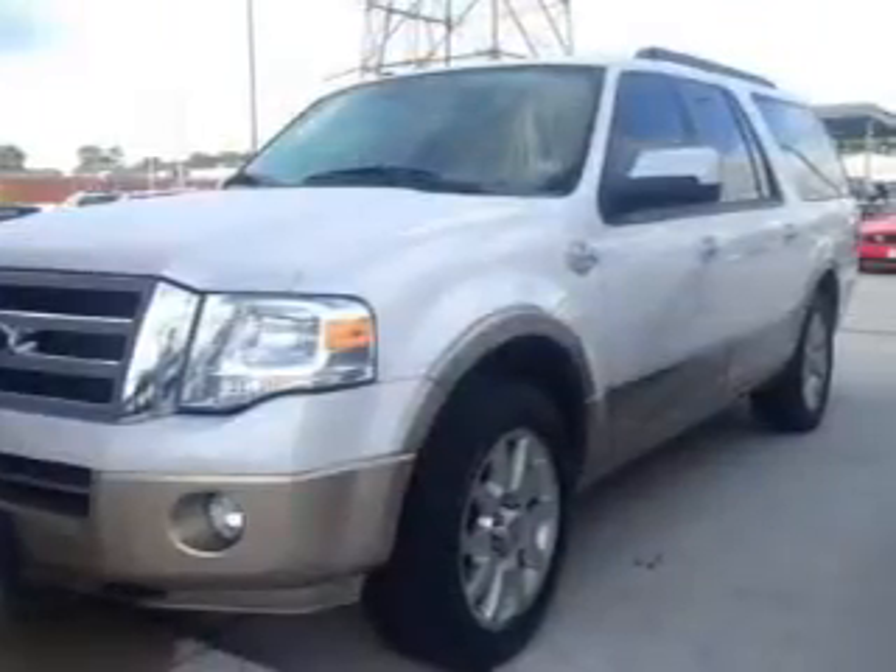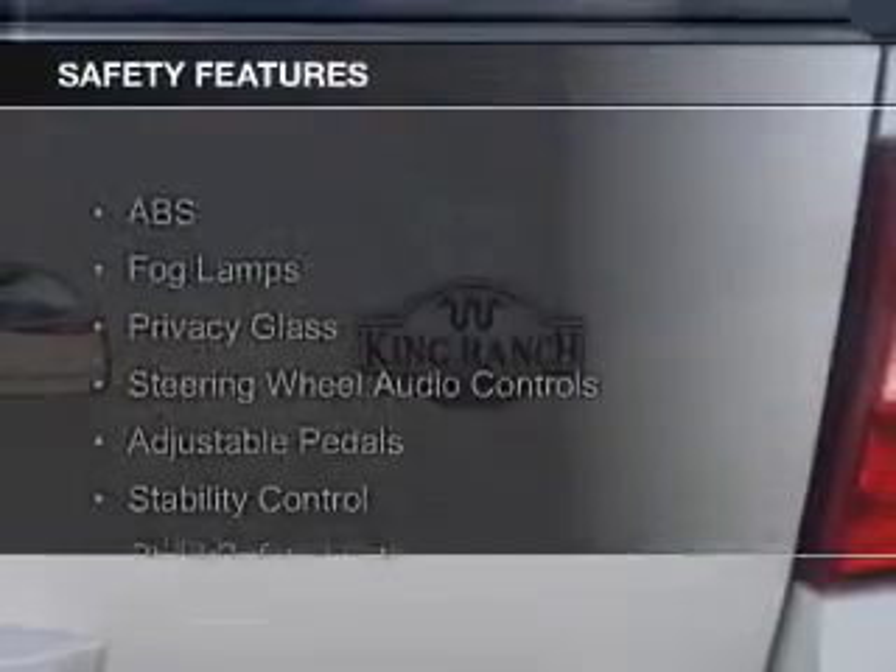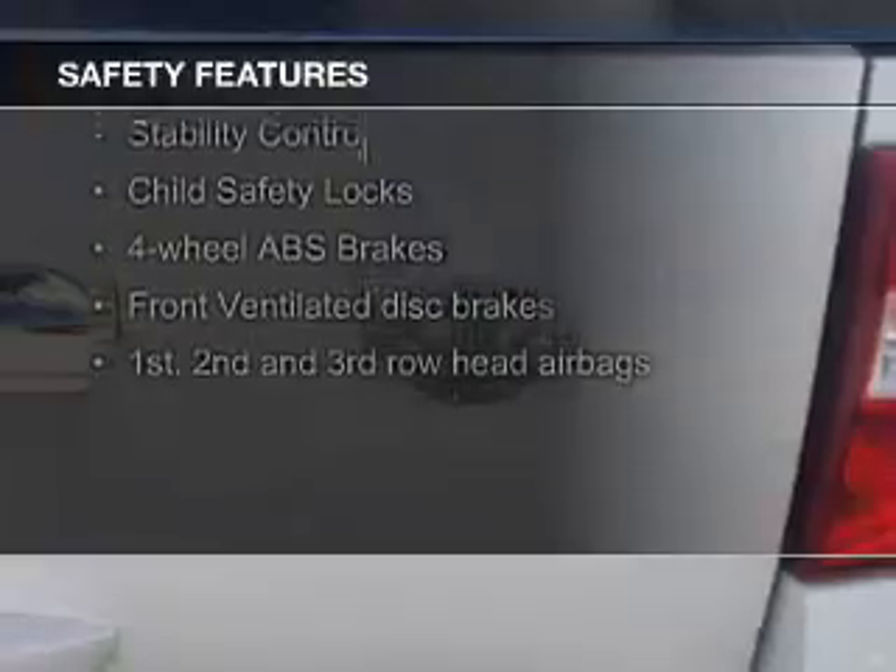Additional features include Ford Sync voice activation, Sirius XM satellite radio, digital audio input, auxiliary input, and steering wheel controls.